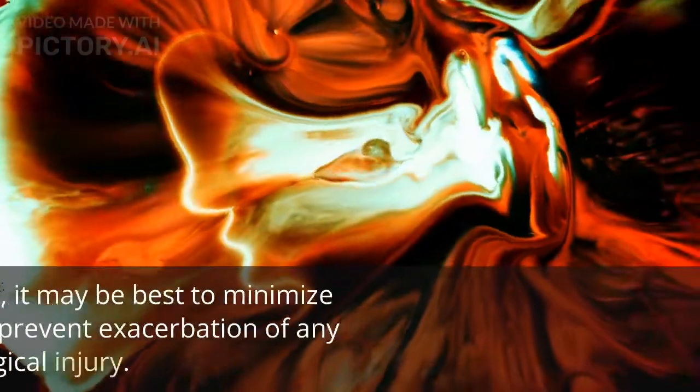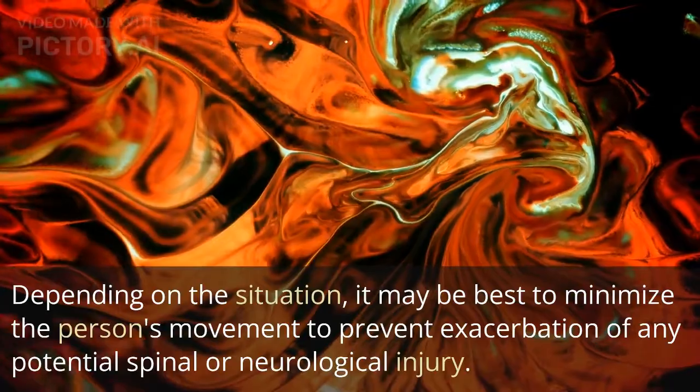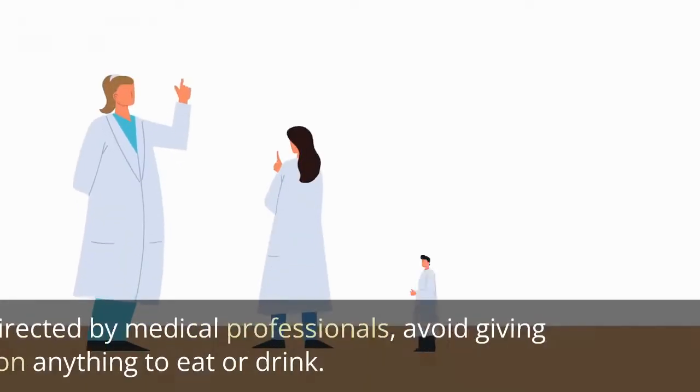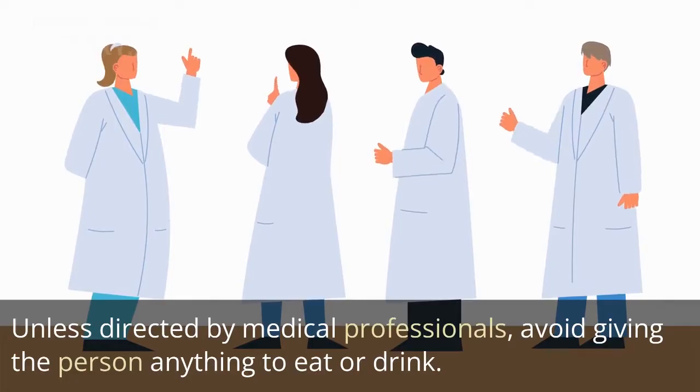Minimize movement. Depending on the situation, it may be best to minimize the person's movement to prevent exacerbation of any potential spinal or neurological injury. Do not provide food or drink unless directed by medical professionals — avoid giving the person anything to eat or drink.